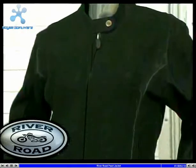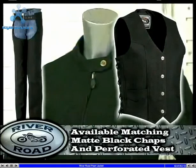To complement the Pearl, you can buy the ladies matte black chaps or perforated vests.